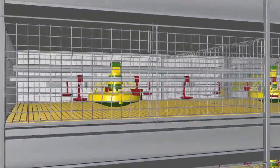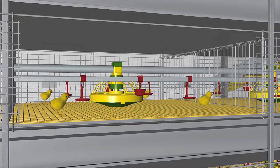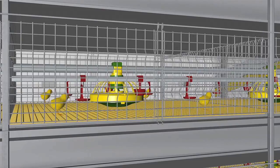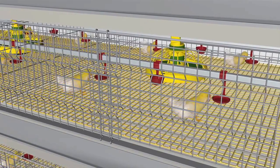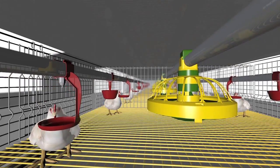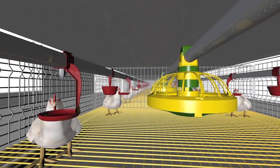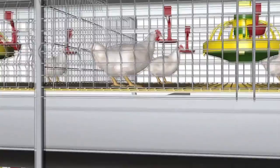Comfortable design of the doors considerably facilitates all the technological operations and prevents the birds from being injured. Each cage is equipped with innovative multi-use trough feeders with movable bottom, allowing to increase feed delivery volume as chickens grow up. The height of watering and feeding lines can also be adjusted as chickens grow up.